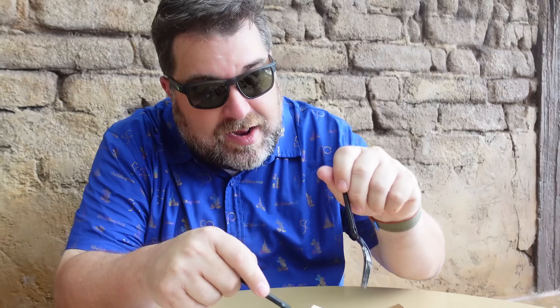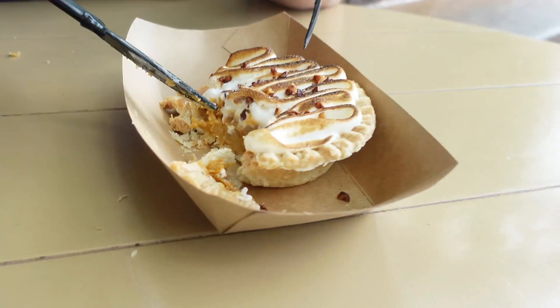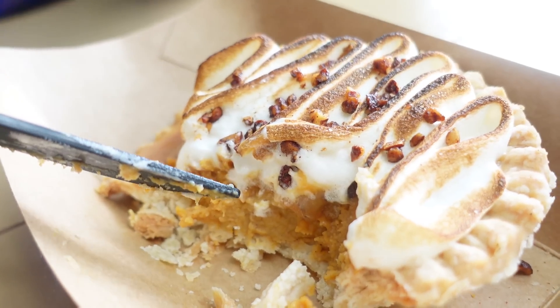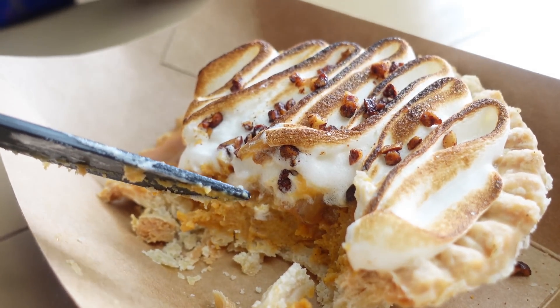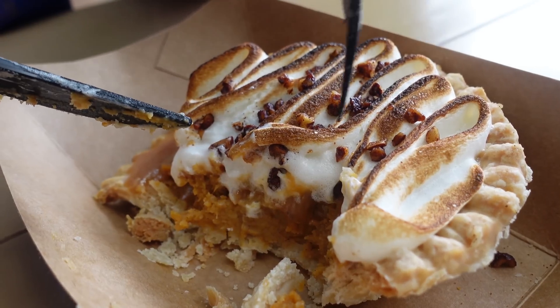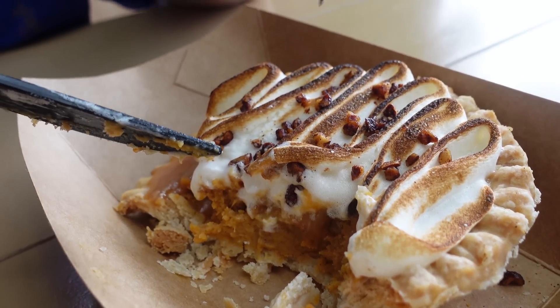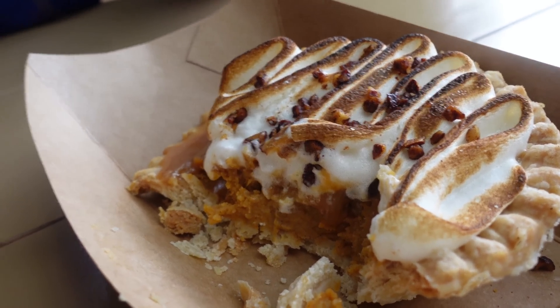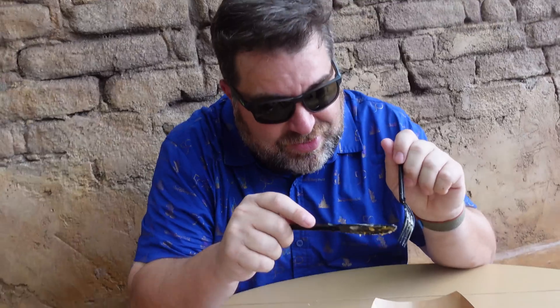Oh, this is good. It's cold. Those pecans give a little crunch, but they're tiny — not like overwhelming giant chunks of pecans. They're small and you just get a little crunch with each bite. Obviously, this meringue has been caramelized on top. It's very good. This is a really good one. I'm surprised — I wasn't thinking this was going to be great. It's great. Give it a shot.